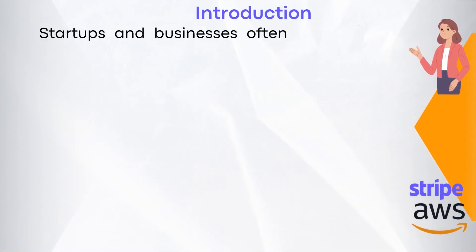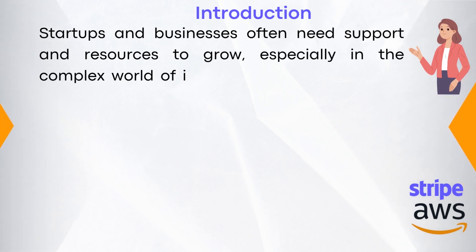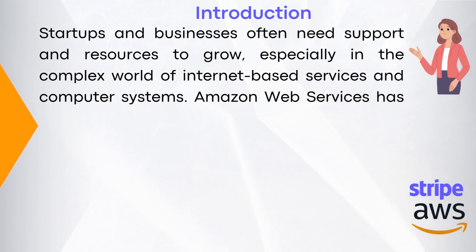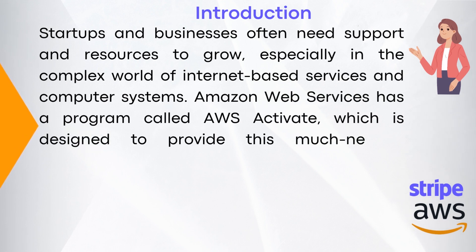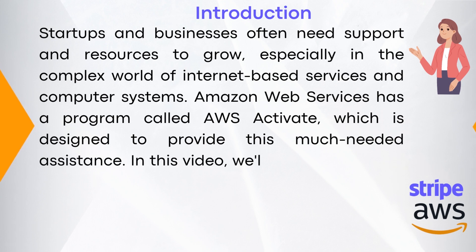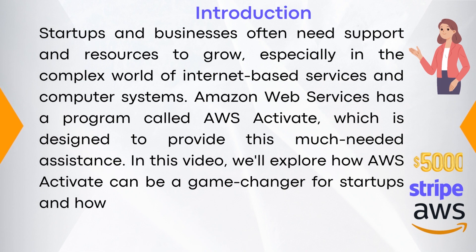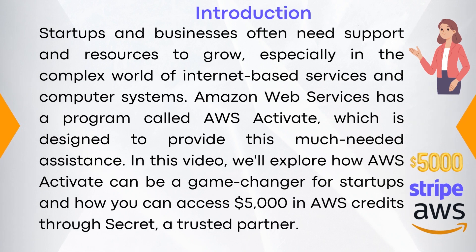Startups and businesses often need support and resources to grow, especially in the complex world of internet-based services and computer systems. Amazon Web Services has a program called AWS Activate, which is designed to provide this much-needed assistance. In this video, we'll explore how AWS Activate can be a game-changer for startups and how you can access $5,000 in AWS credits through Secret, a trusted partner.